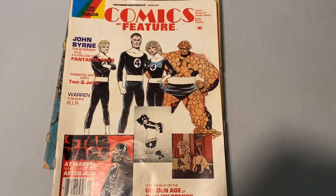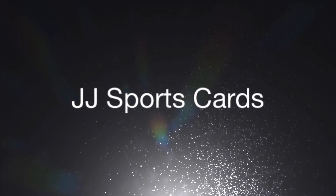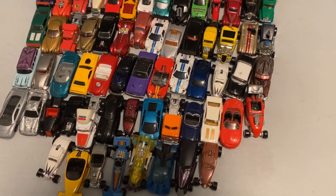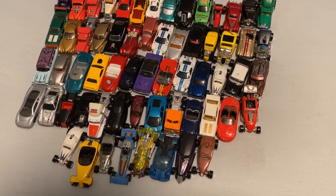Once again I want to say thank you to the Cincinnati Picker. Hello YouTube, and in today's video I'm going to be showing you what I bought from the Cincinnati Picker's website.